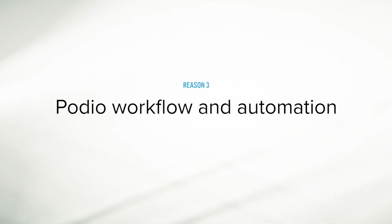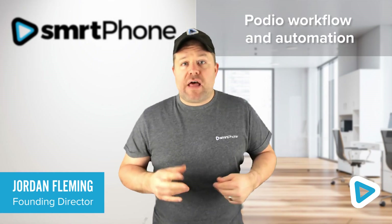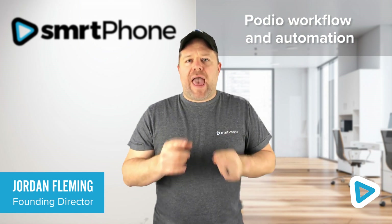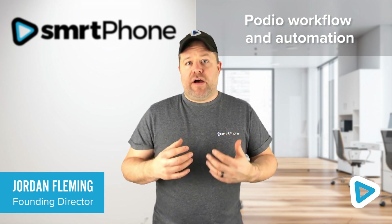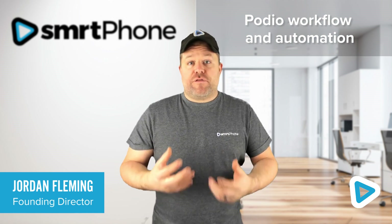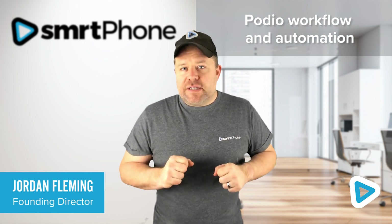The third reason people tell us they're moving over from Mojo Dialer to Smart Dialer is simply to take advantage of the awesome power of workflow and automation that Podio provides. And because we're fully integrated into Podio, you can trigger from Smartphone. Let me give you an example of that.